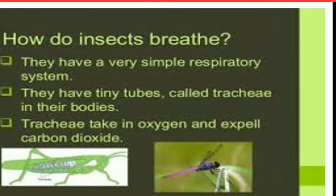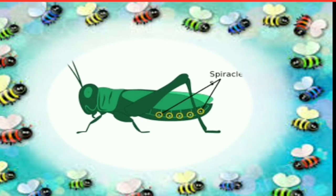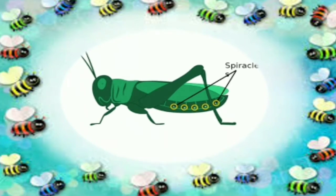They have tiny tubes called trachea in their body. Trachea takes in oxygen and expels carbon dioxide, but it is doing that with the help of few tiny holes. These tiny holes are called spiracles. Air enters through the spiracles into insects' tiny tubes.